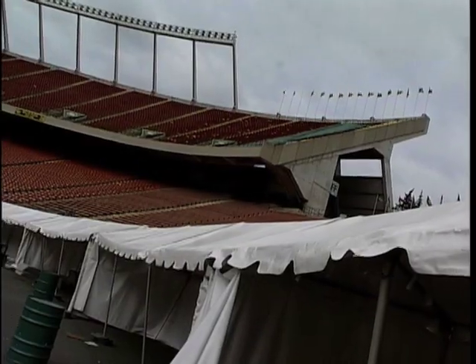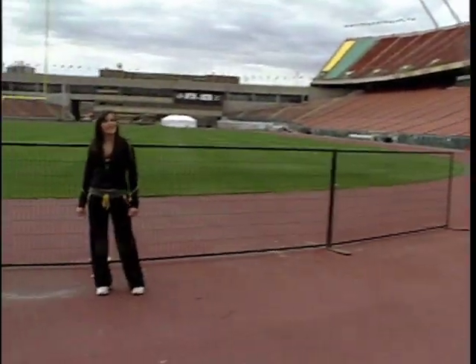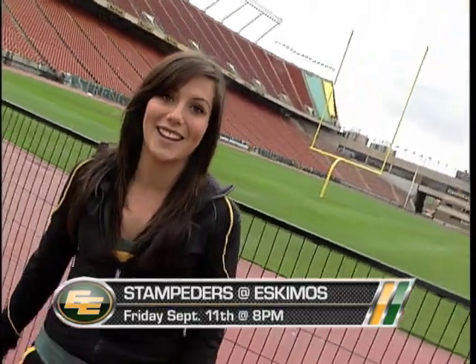That's it for this week's episode of the Green and Gold Gridiron Show. Don't forget to join us every Wednesday starting at 4 p.m. on Shaw TV Channel 10. You can also check us out at esks.com and shawtv.ca. This Friday, Commonwealth is going to be crazy — we're taking on the Calgary Stampeders again for the second installment of the Labor Day Classic. It all starts at 8 p.m. and we will see you there. Until next time, go Esks go!